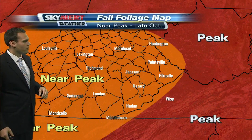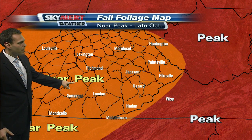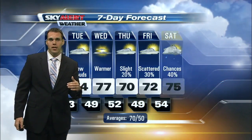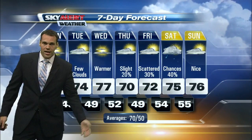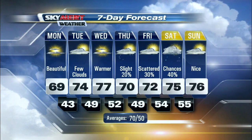Let's get to the good stuff — the fall foliage map here across central and eastern Kentucky. We near peak late October, and as we head into the first part of December, that seems to be the peak time for the fall colors to show. For all my fall lovers out there, it's on its way. So get those cameras ready and be sure to share those photos with me.